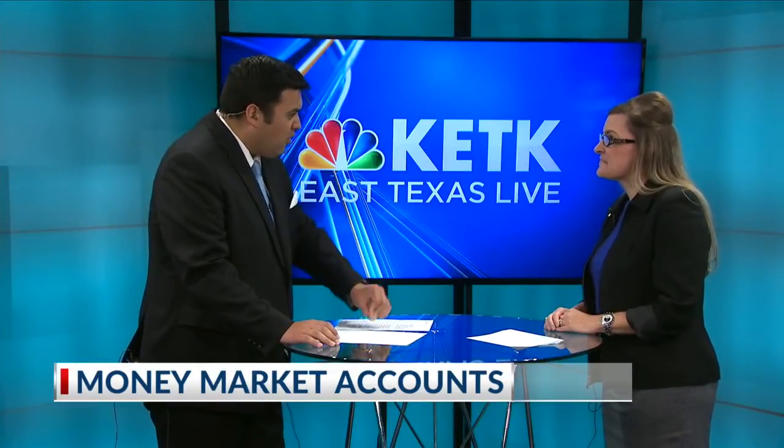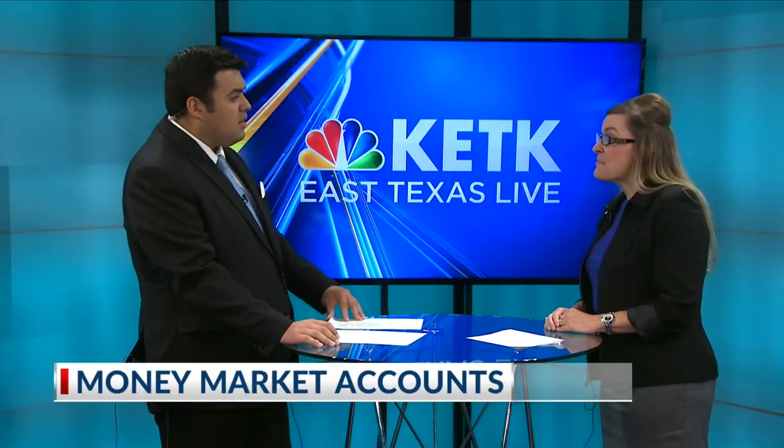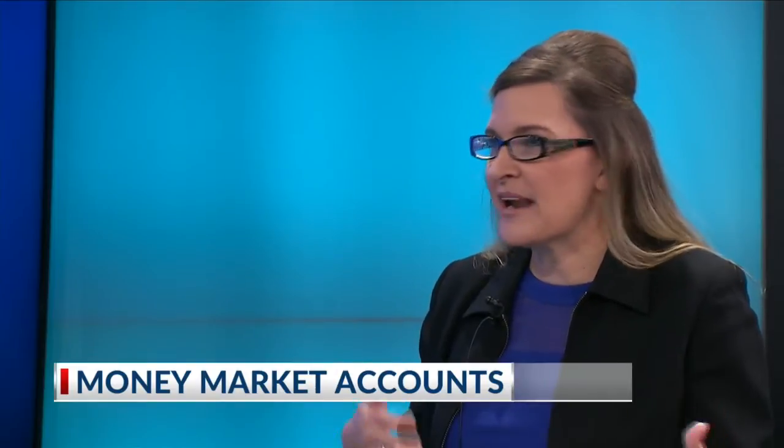What are other benefits over a savings account? The biggest benefit, personally, is the interest rate. Usually money markets are going to pay more than a savings account, even those passbook or special savings accounts. And you can still take some withdrawals out of it. So if you get in a pinch this month, you can pull some money out to cover whatever expenses came up.